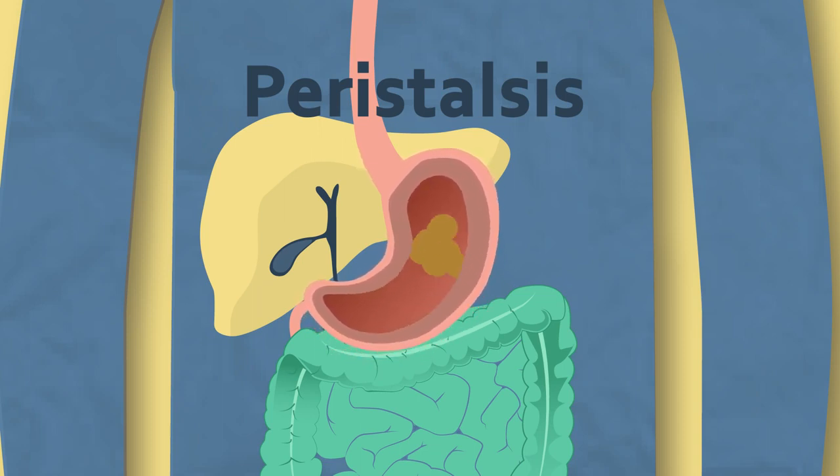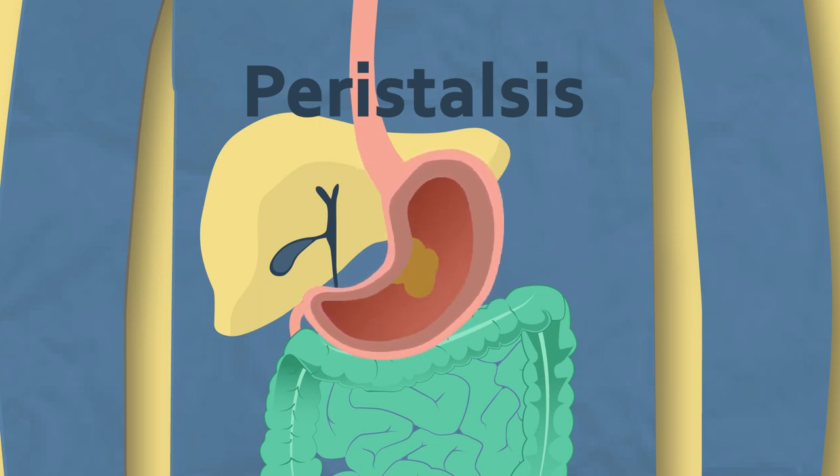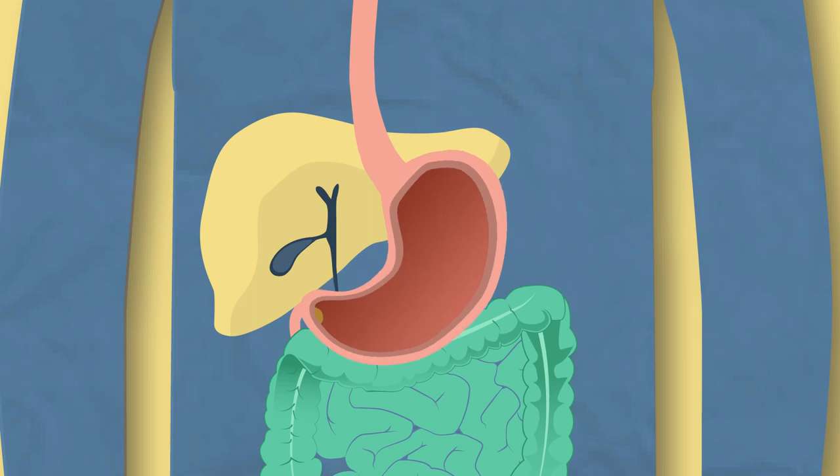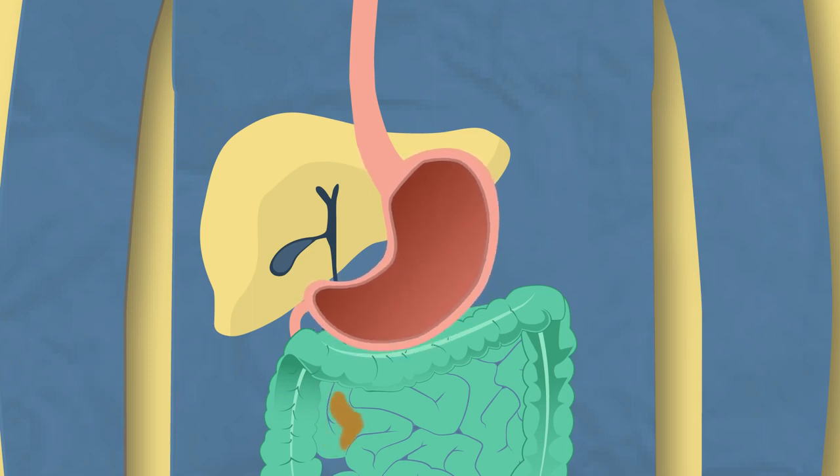Peristalsis makes the food smaller but also increases the surface area for the stomach acid and enzymes to work more effectively. Food is now called chyme and is released into the small intestine for the next stage of digestion.